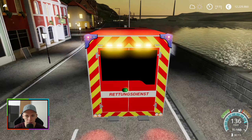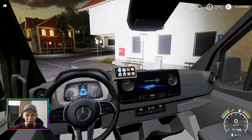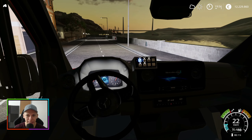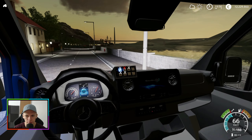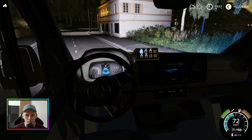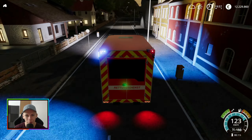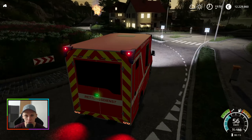Umfeldbeleuchtung! Mann! Verdammt! Ich wollte auch nur die Funktion ausprobieren. Sollte man vielleicht nicht bei der Einsatzfahrt machen. Man sieht ja, man bleibt dann an der nächsten Laterne hängen und weiß gar nicht mehr, wo man gerade ist — dann baut man selber einen Unfall. Aber bitte nimmt das jetzt nicht zu ernst. Ich muss mich ja auch erst mal probieren hier. Das war anscheinend wirklich die Umfeldbeleuchtung vom RTW.